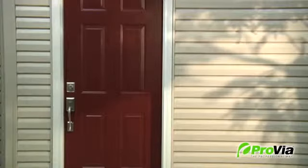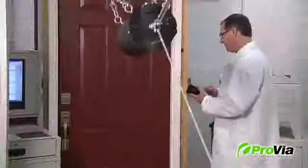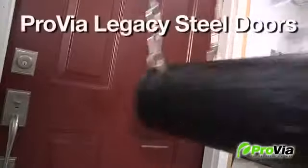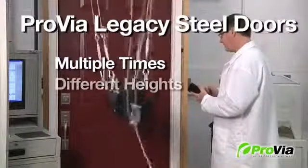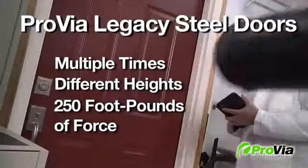Some methods are potentially more destructive than others. Actually, Provia doors are subjected to the same abuse of an actual SWAT commando team forced entry test in the lab, hitting the door multiple times from different heights with over 250 foot-pounds of force to see if the door will open or not.